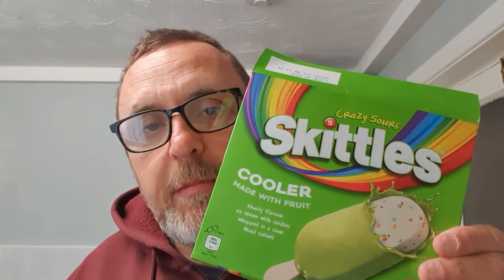Two Skittles. When the weather's warmer they'll be even more pleasant. See you next time. Stay safe.